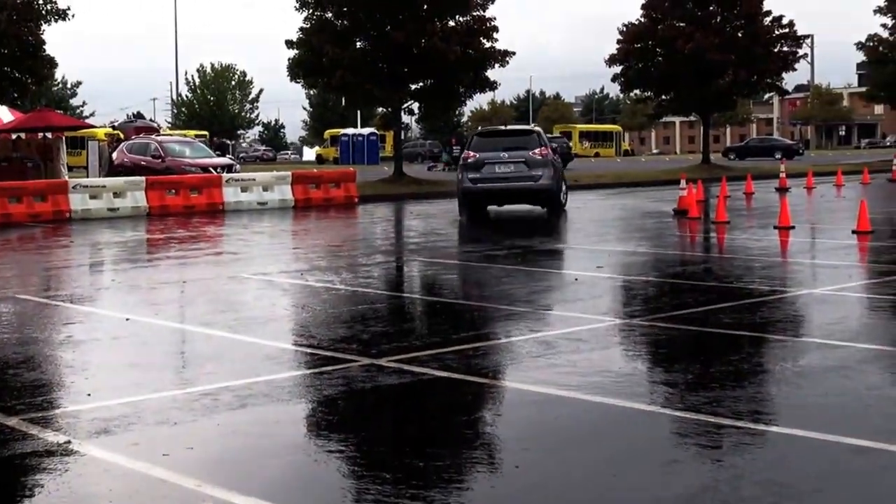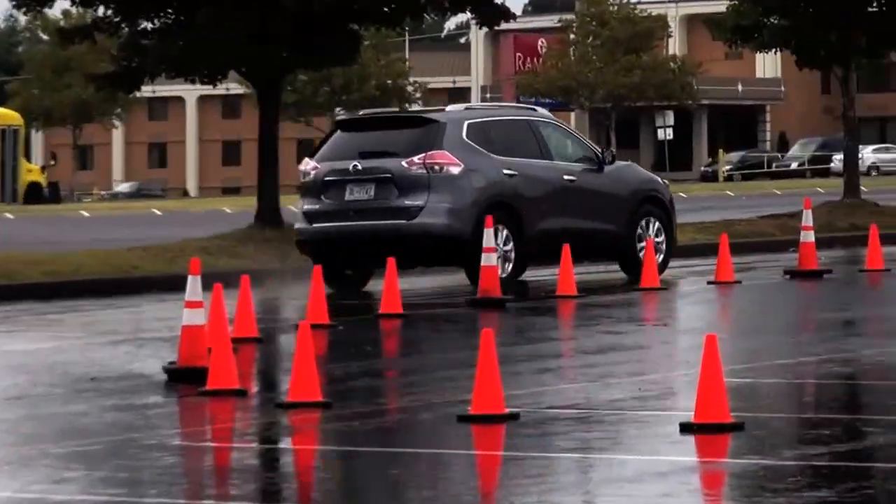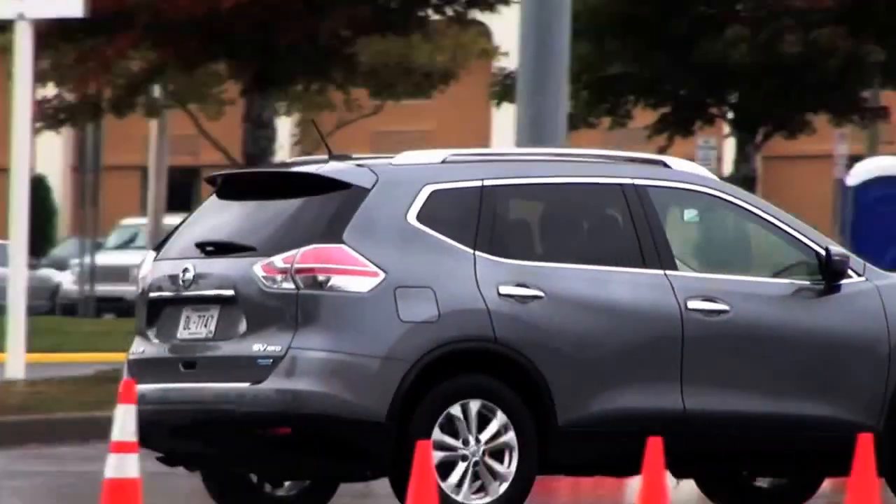So this is part of the systems that maintain you safe in the car, right? Yes, it's a system that helps you drive the way that you're intending to drive. So what are we doing here? We're going to do a figure eight on this course and we're going to target a speed of about 15 miles an hour.